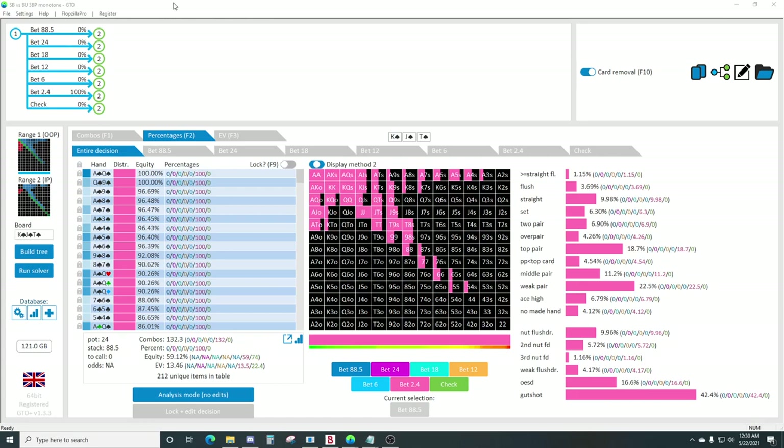This board is a very prime example - it's very connected, very dynamic, and monotone. If you have a hand like ace-king, or a set or two pair on this board, you're dodging like half the deck as far as being able to value bet the next street. A lot of your value hands just don't retain value very well, meaning your ability to value bet later streets goes down.